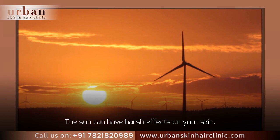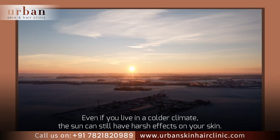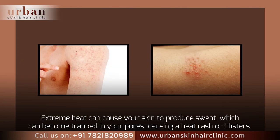The sun can have harsh effects on your skin, even if you live in a colder climate. Extreme heat can cause your skin to produce sweat, which can become trapped in your pores, causing a heat rash or blisters.